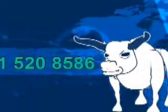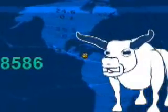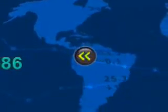OK, you got all that? Or do you need me to repeat it again? If so, hit the rewind button on your remote control.